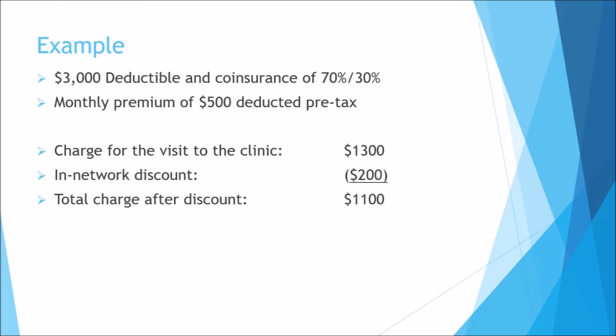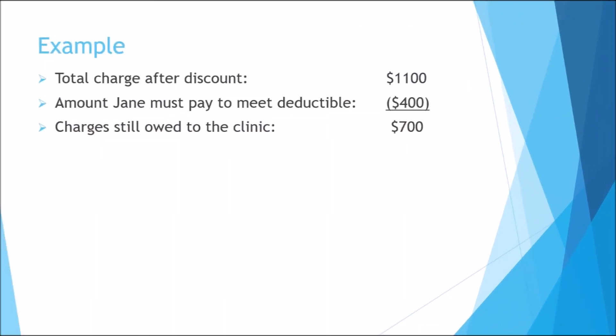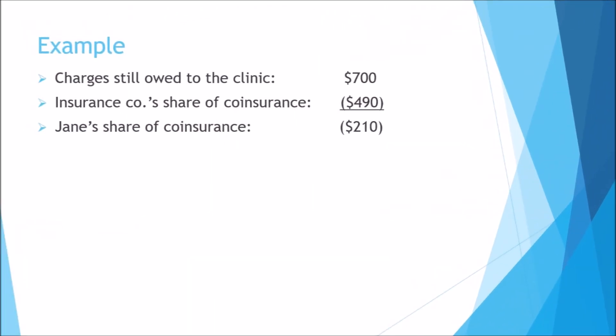Here is how the charges for this visit will work out for Jane. The original charge for her visit to the clinic is $1,300. Then $200 is taken off because of the discount that applies to in-network doctors and clinics, leaving a total charge of $1,100. Jane has used her insurance a few other times this year and has already paid $2,600 out-of-pocket toward her deductible. That means she must pay $400 more out-of-pocket to meet her deductible of $3,000 before the insurance company will start helping out. After Jane's $400 out-of-pocket payment to meet her deductible, there is still $700 left on the bill, and Jane's plan has a 70-30 co-insurance.